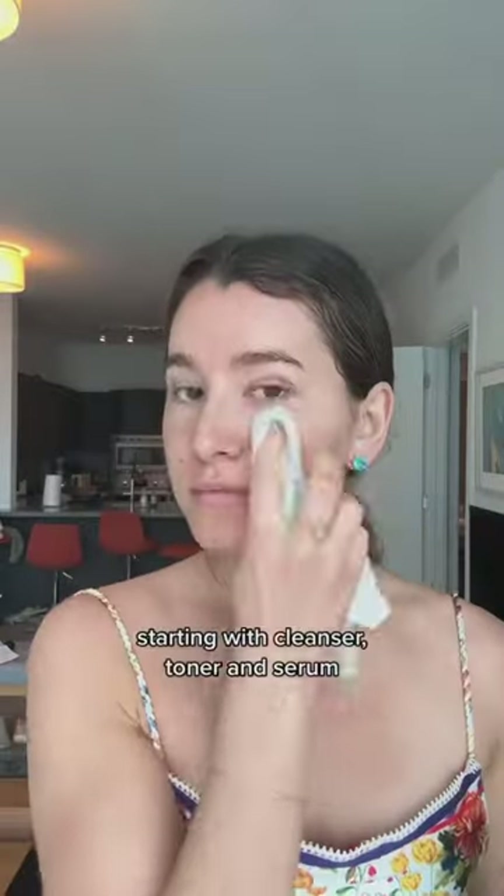Get ready with me for a beach day. I'm starting with cleanser, toner, and serum.